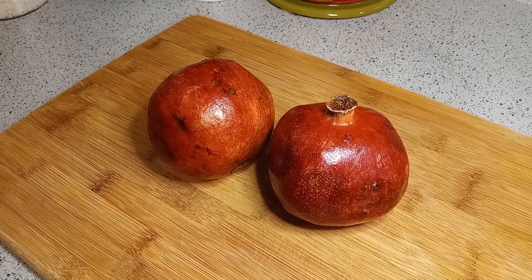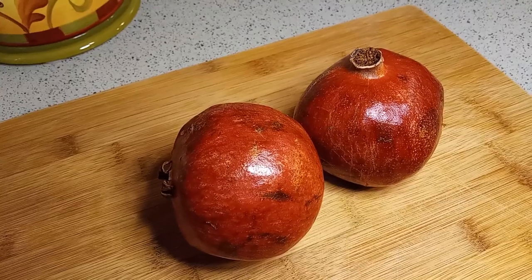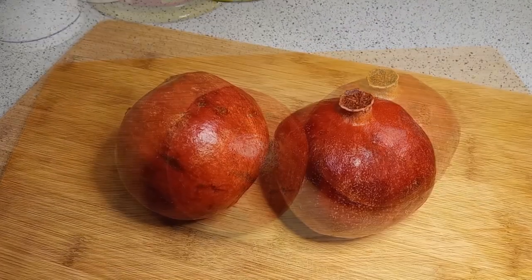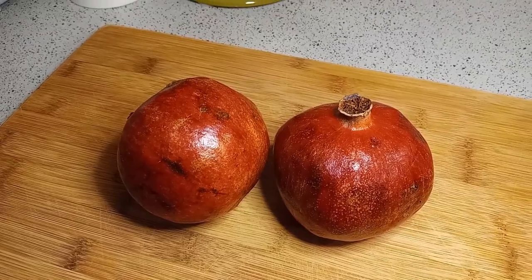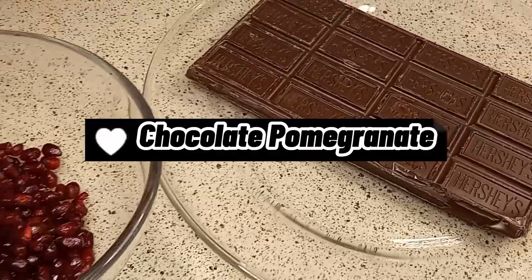I've posted a video on pomegranates before, but I uploaded it on a different platform, so I've decided to post a video on pomegranates on this channel. Today I'm going to make an easy chocolate pomegranate dessert using pomegranate arils and chocolate.